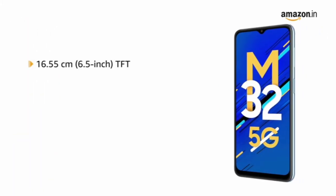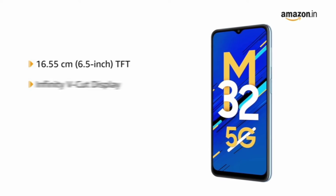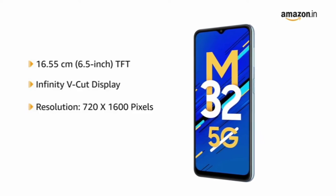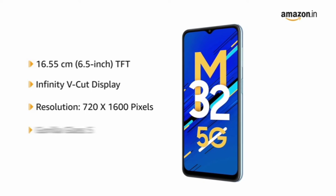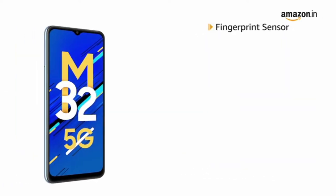The Samsung M32 has a 6.5-inch TFT technology Infinity V-Cut display with HD Plus resolution. It is protected by Gorilla Glass 5 and also features a fingerprint sensor.